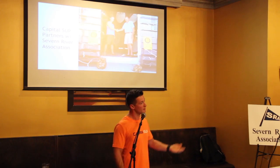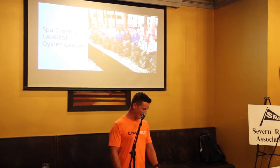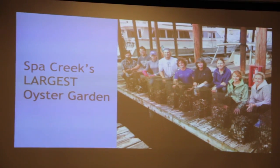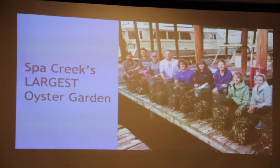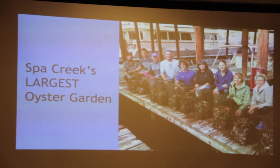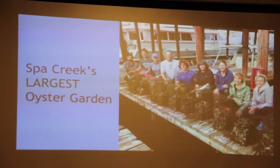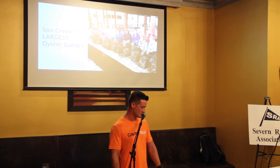We've seen water quality increase this summer and more bay grasses than we've ever seen — we'd like to think the oysters had an impact. That led to us claiming Spa Creek's largest oyster garden. We were able to get volunteers out every week and every month to help clean the cages, even in January and February. Fifty cages is a lot of work — if you've ever cleaned or dunked an oyster cage, it can be pretty heavy and fouled, and if you don't maintain them they can get pretty bad.